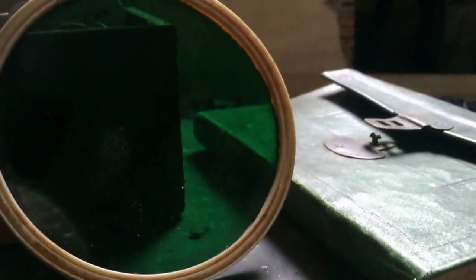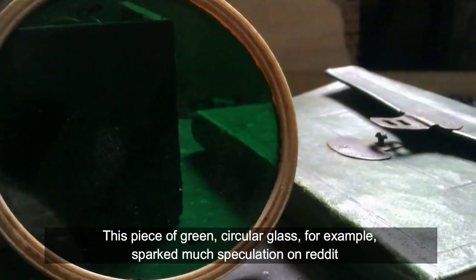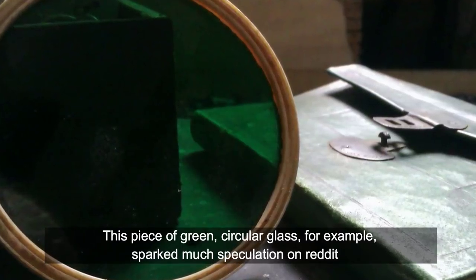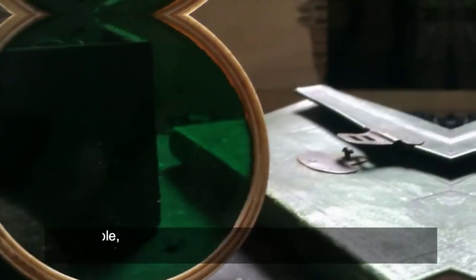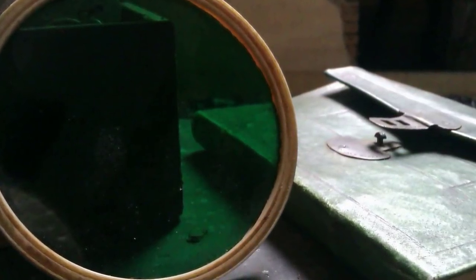Documents were not the only items of interest inside the chest. This piece of green circular glass sparked much speculation on Reddit: one poster thought it was part of an old telescope, another suggested it was a filter used in painting, and yet another said it was part of a starboard signal lamp.